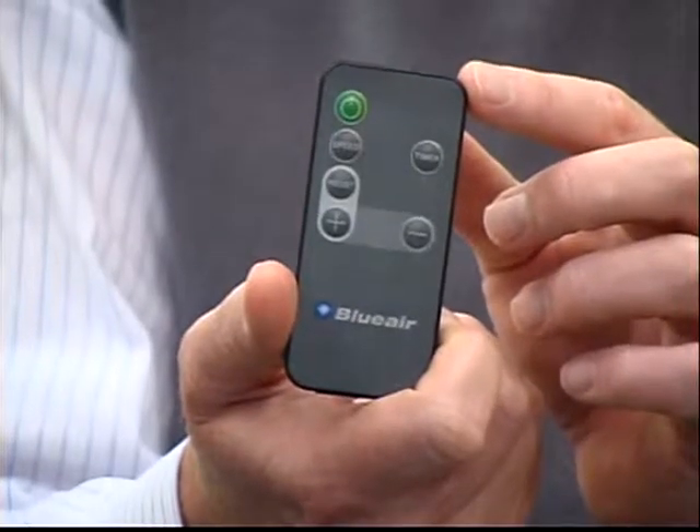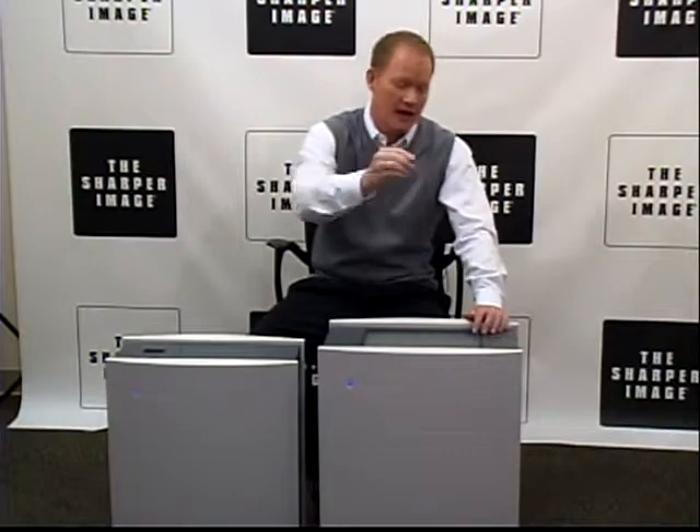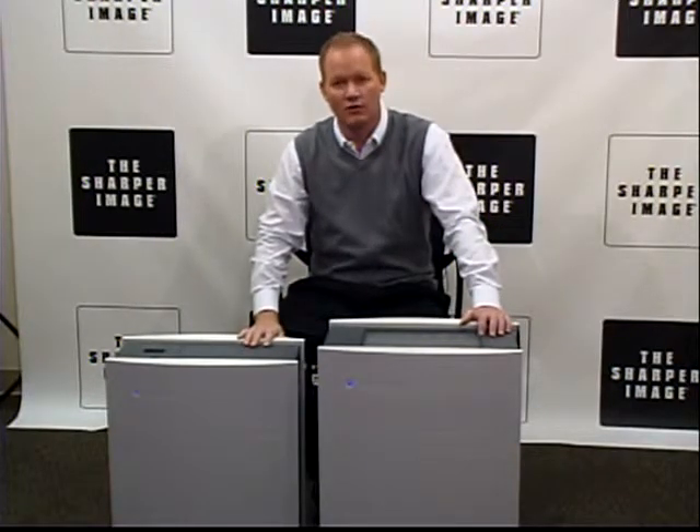They have remote control, which is awesome because the remote control has a magnet that sticks right to it, so you'll never have a problem finding your remote control. You can find both of these products — the Blue Air HEPA Silent air purifying systems — at SharperImage.com.